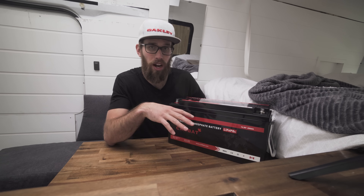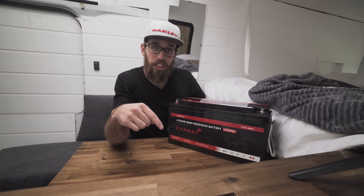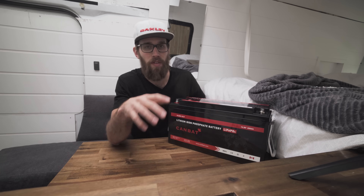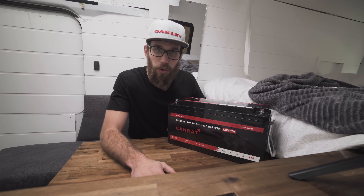It's an awesome product for solar systems and a lot of other systems as well. Make sure to like this video and subscribe to the channel — we're going to be putting out a lot more van life content. Stay tuned and I'll see you in the next one.